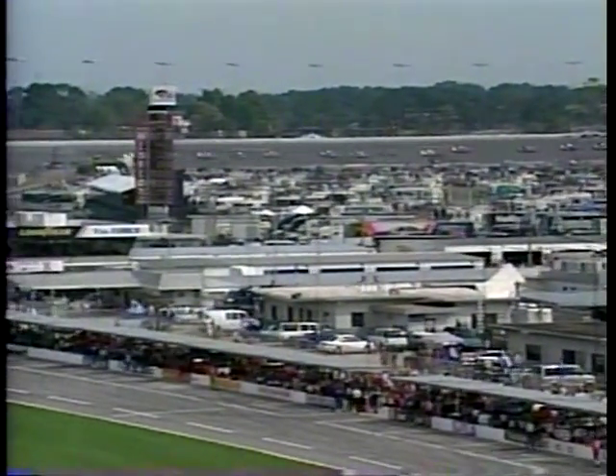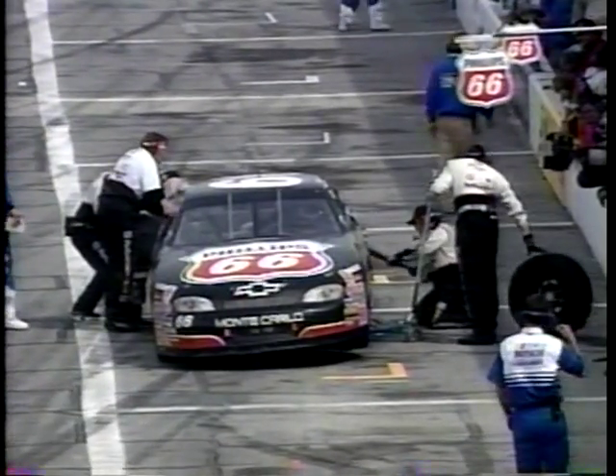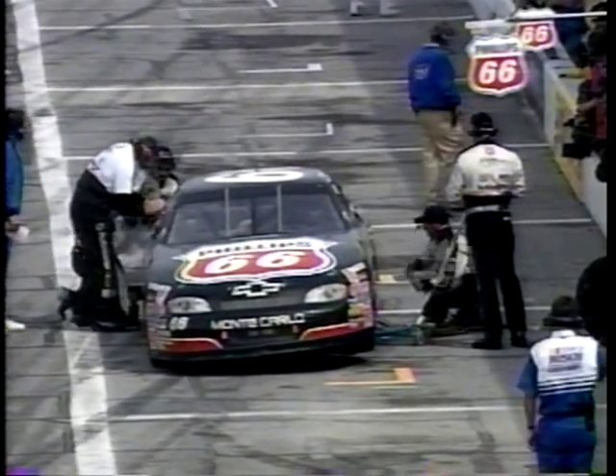Unfortunate situation here on the very first lap, but we're about to go racing again. As we come off of turn four, Elliot Sadler is still in the pits, and now they're not going green again. Yellow is back out.